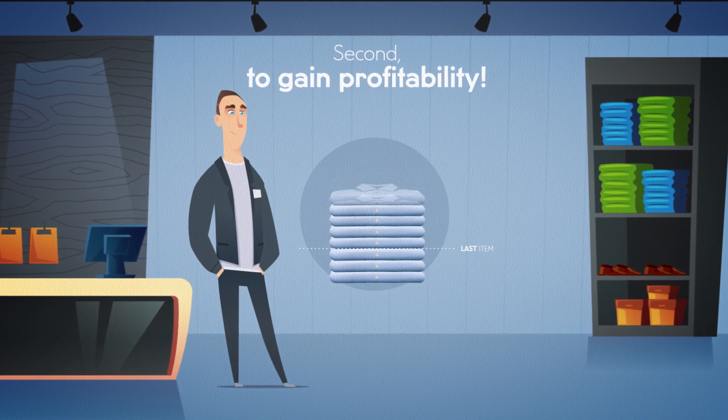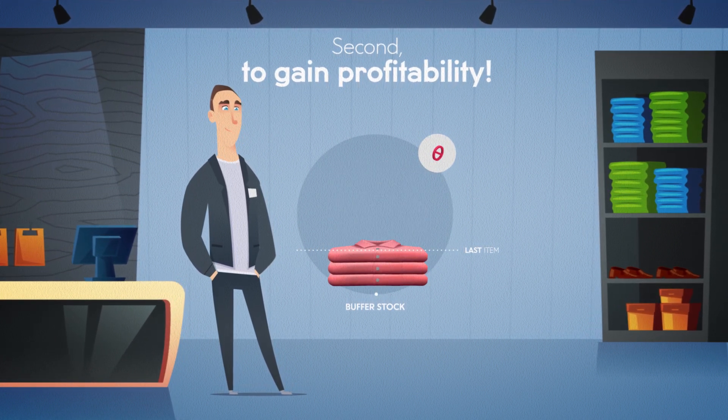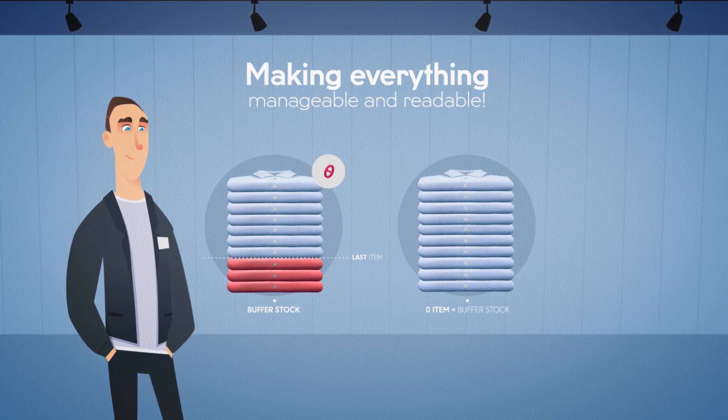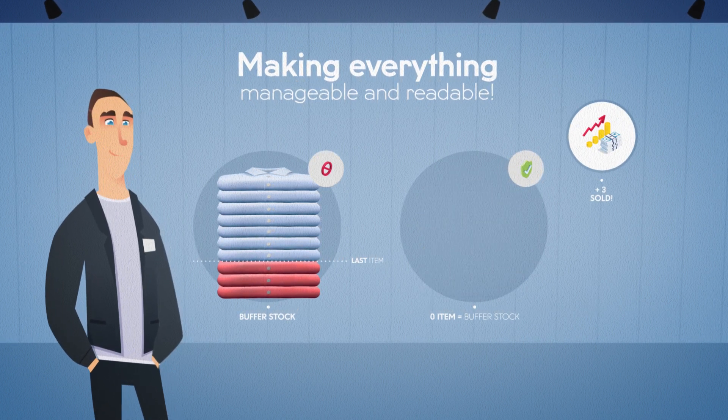Second, to gain profitability. With 100% accurate stock levels, you no longer need safety or buffer stocks. You instantaneously increase your revenue, selling your last items while reducing immobilizations and cost of stock.